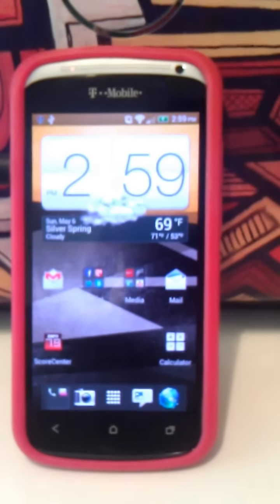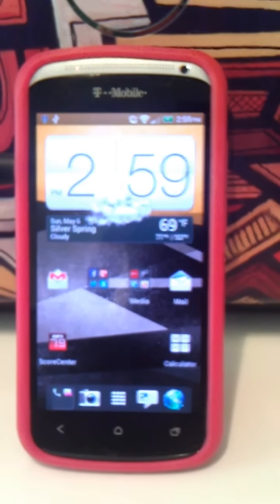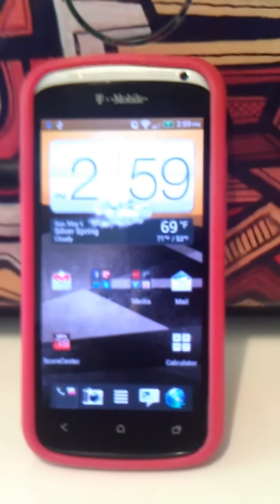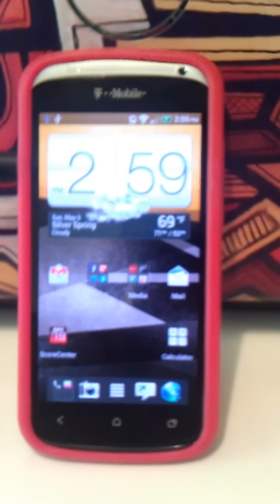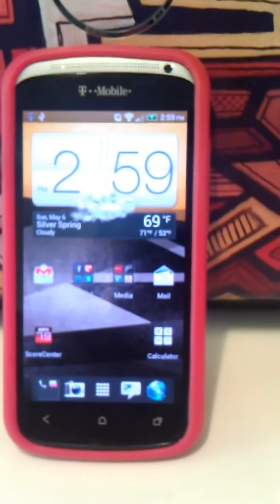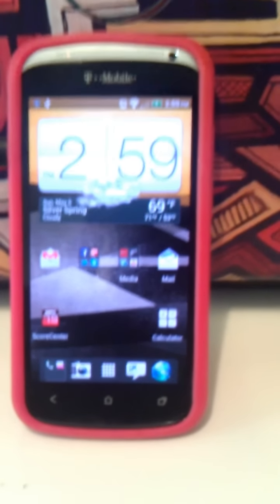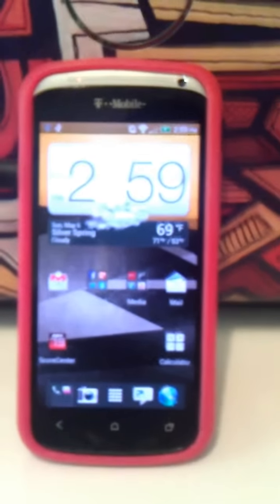Another app that will really help you out even further is Juice Defender, which I've mentioned before in my videos. If you add Juice Defender on here, which generally just about doubles your battery life, you're talking about almost having Motorola Razr battery life on your phone. So that's a big thing.